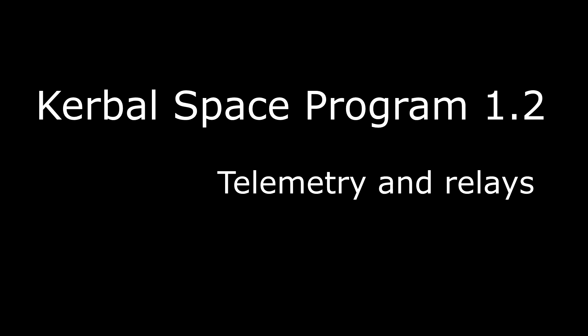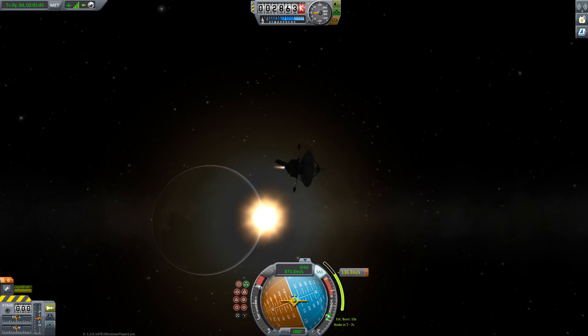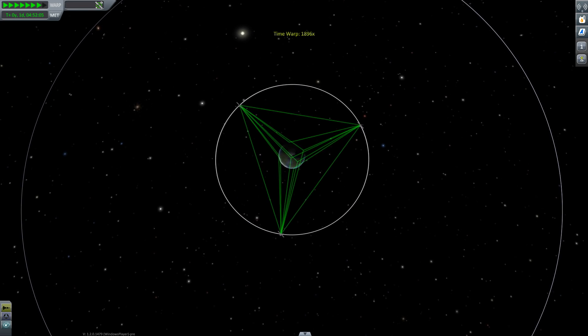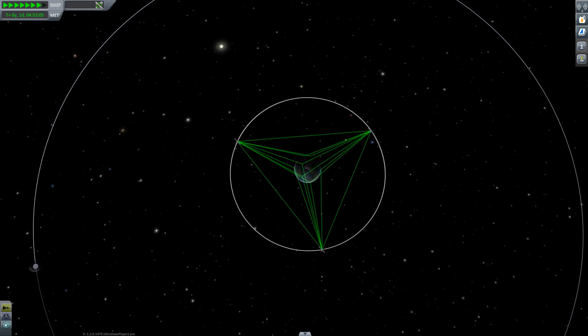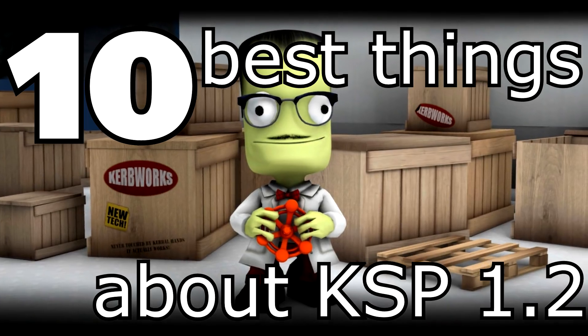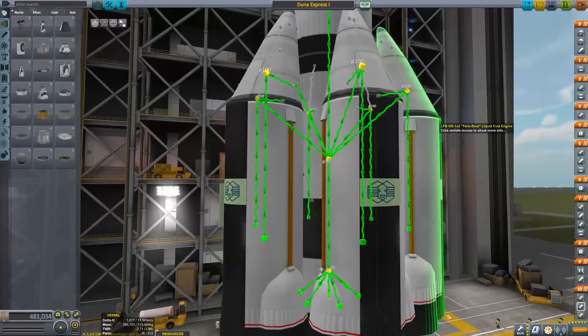KSP 1.2 — it has been long awaited, but this autumn Squad finally released Kerbal Space Program version 1.2, which introduced remote control for probes and a lot of other things. You can watch my '10 best things about Kerbal Space Program 1.2' for a little roundup of my favorite features in the new update.